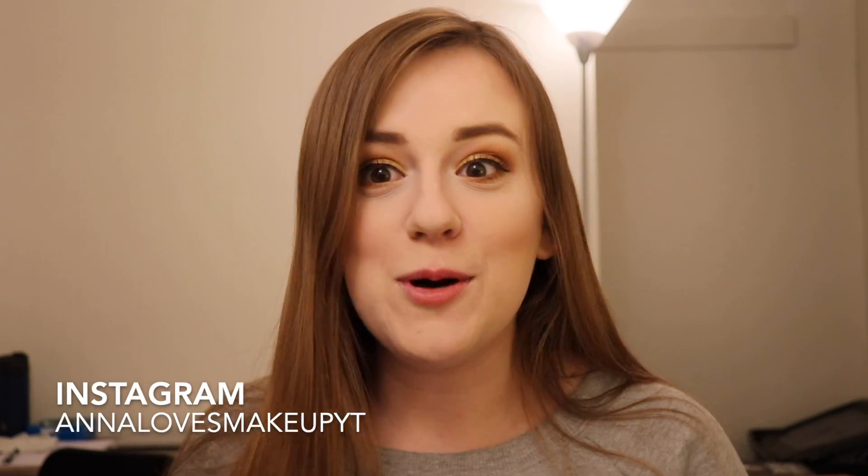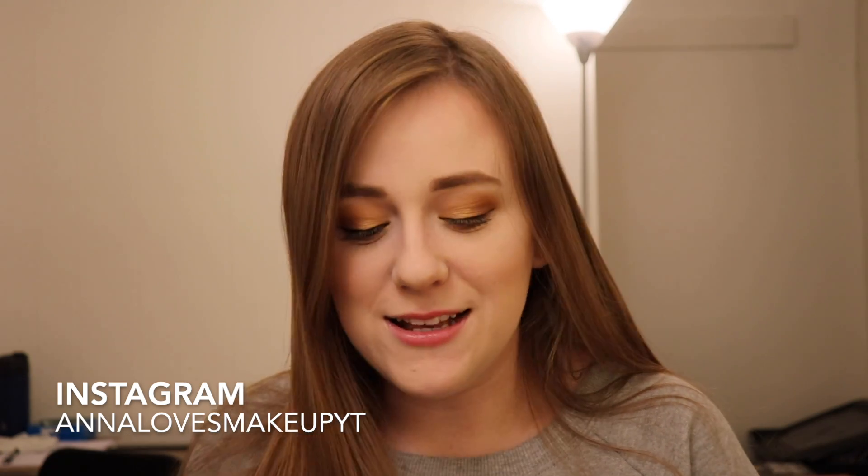Hi everyone, welcome back to my channel. Today's video is going to be all about my favorite lip formulas. This includes drugstore and high-end.